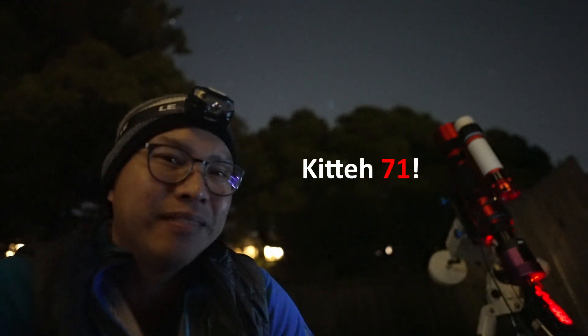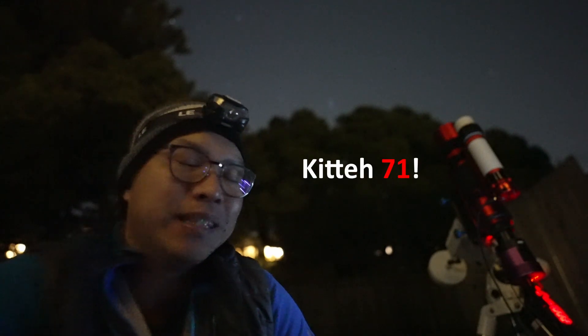Hopefully I'll be able to show you guys a good picture with the Kitty 71 and Andromeda. With that being said, I wish you all good health and clear skies.